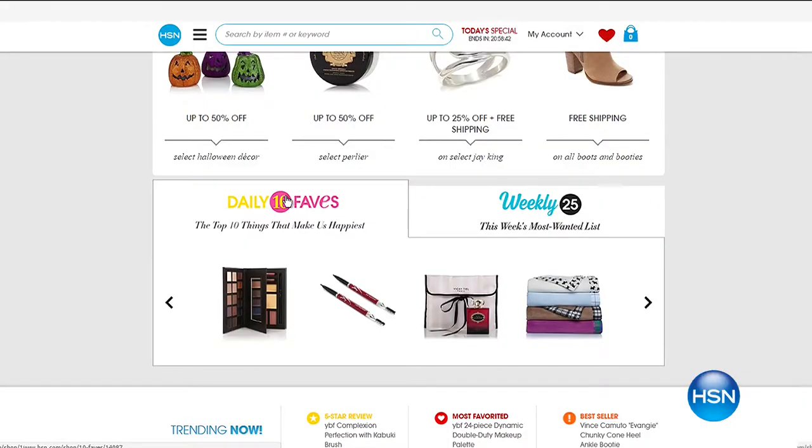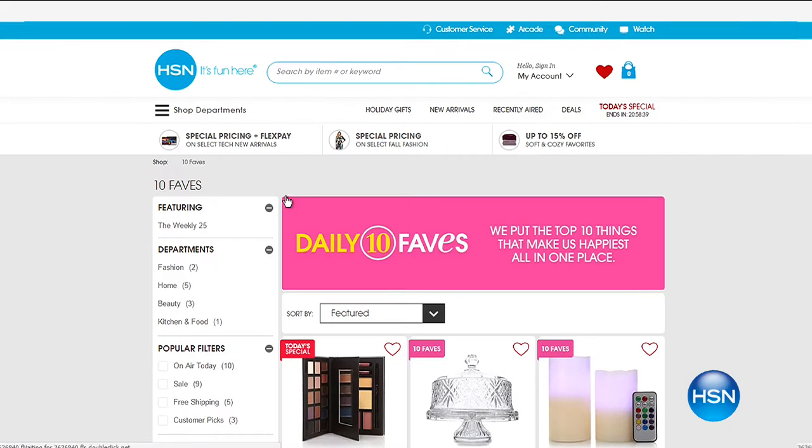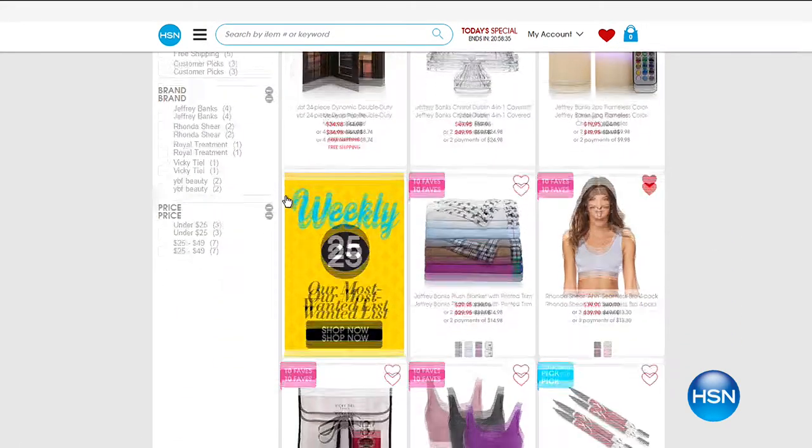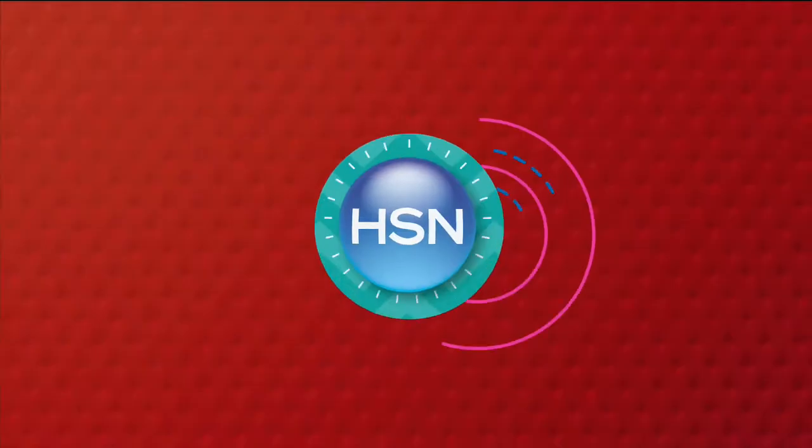Hi everybody, welcome to 10 Faves. This is the show we shoot live every day at 3 a.m. We look through our entire 24 hours and pick out our 10 favorites — five-minute presentations. It's me by myself, there's no guests. You're going to see the crew coming in and out. If you ever miss 10 Faves, we've already got it up on HSN.com. Click that 10 Faves icon and see all our favorites. We change our 10 Faves daily and always start with our today's special.